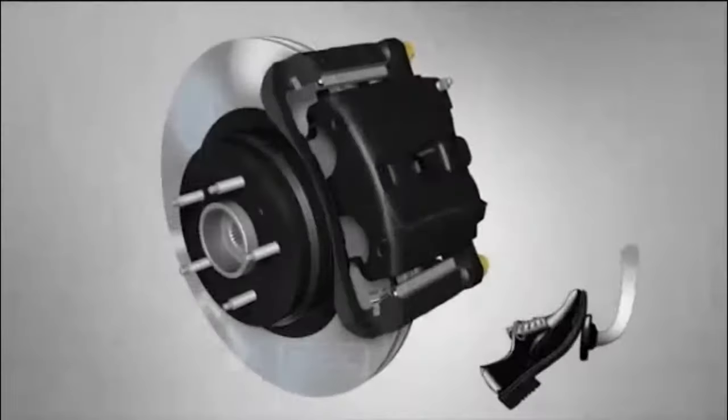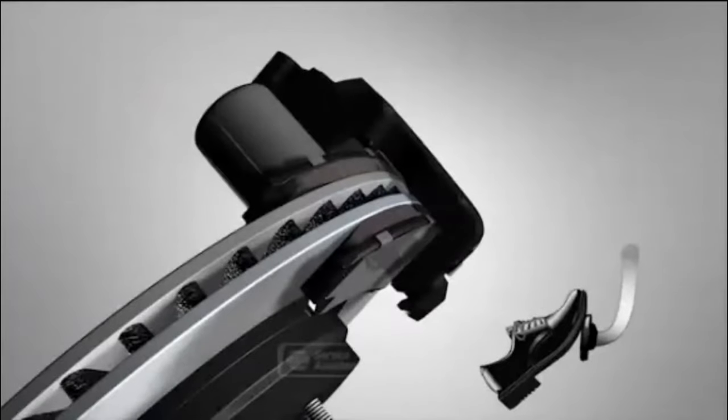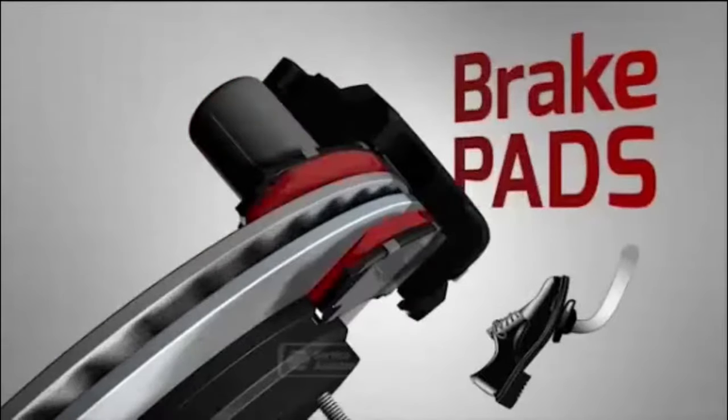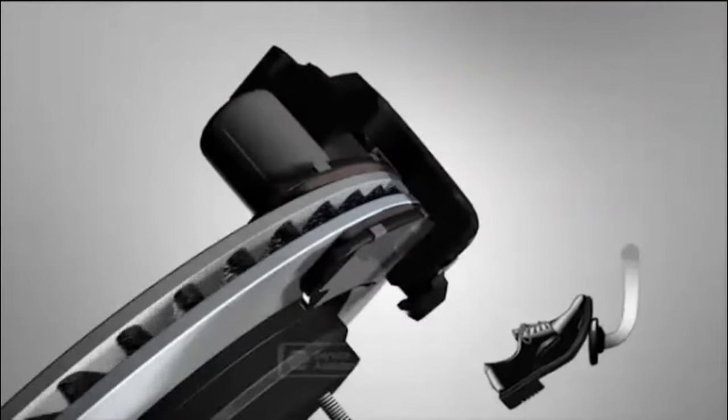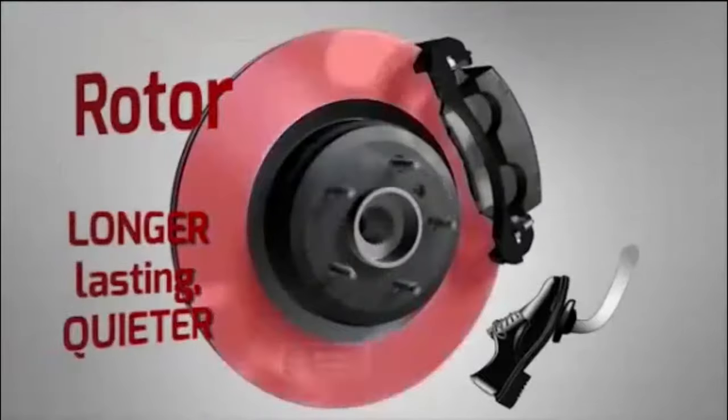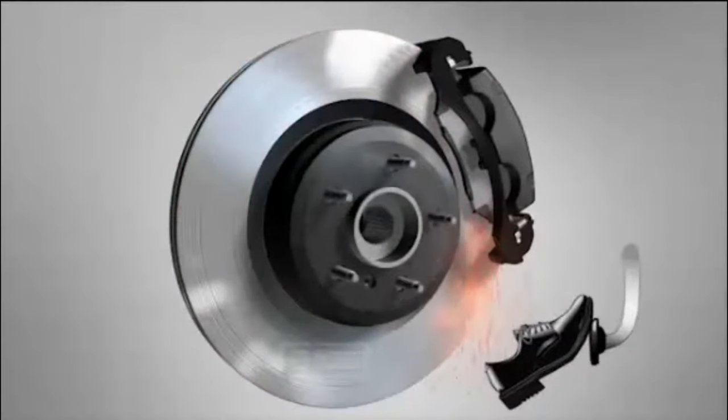Most everyone has heard of brake pads but do you really know what they do? Brake pads are the components in your braking system that continuously squeeze the brake rotors when you apply pressure to the brake pedal inside the vehicle. When you apply pressure the brake pad clamps down on the rotor to create friction. That reduces the speed of your vehicle.